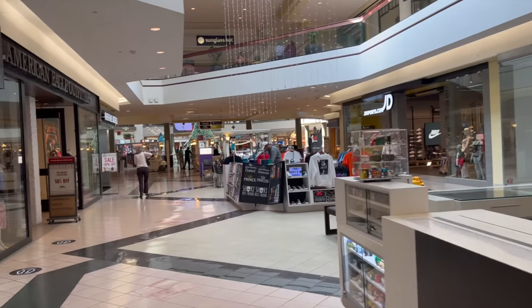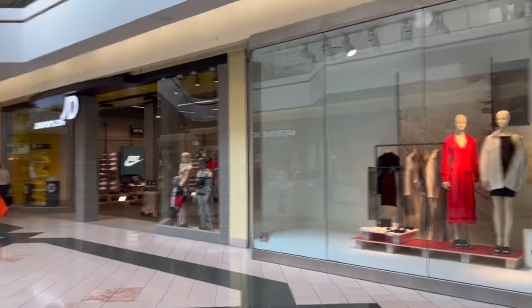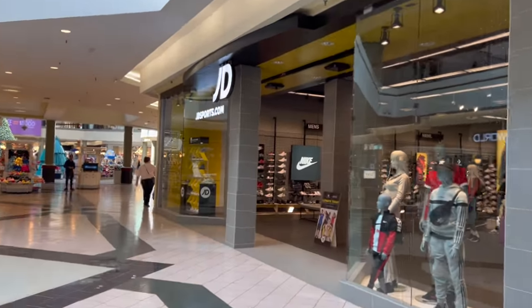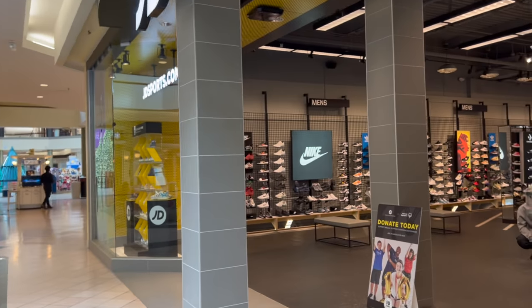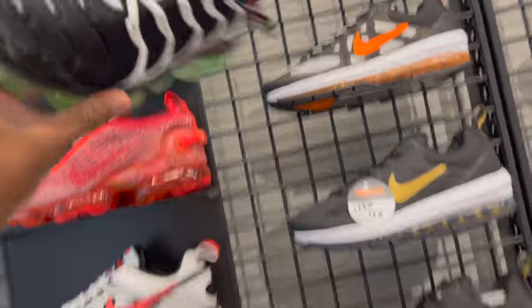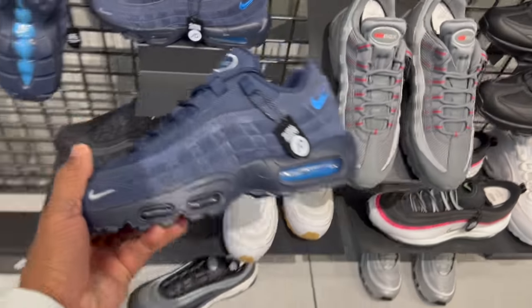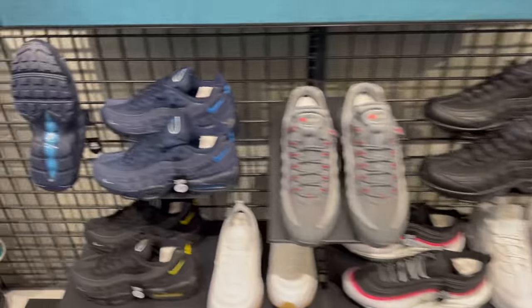All right, let's stroll into JD Sports and see what's popping. Champs was a bust — there really wasn't nothing in there, even the lady confirmed it. So let's hope JD Sports has something to offer. Going straight to the men's section — VaporMax. I don't think I've seen this color right here, that's different. Definitely haven't seen this colorway here. VaporMax Plus. The 95s — I do like these, these are dope. I gotta get a pair but the price hasn't come down, still retail at $170.